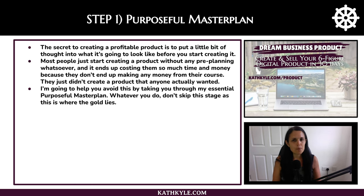Step one is your purposeful master plan. The secret to creating a profitable product is to put a little bit of thought into what it's going to look like before you start creating it, because most people just end up creating a product without any pre-planning whatsoever. It ends up costing them so much time and money because they don't end up making any money at all. Whatever you do, don't skip this stage as this is where the gold lies.